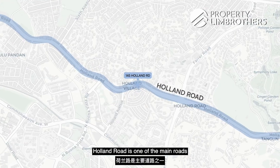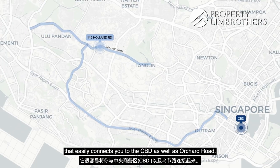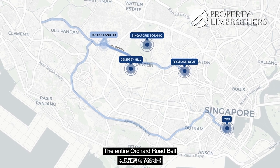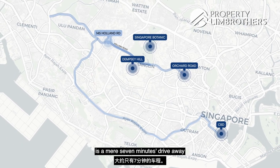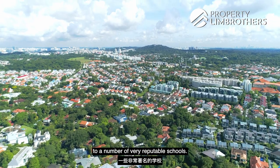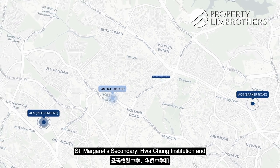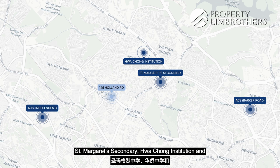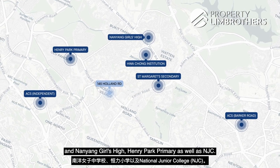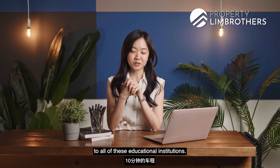Holland Road is one of the main roads that easily connects you to the city as well as Orchard Road, Botanic Gardens, and Dempsey Hill — about a five-minute drive. The entire Orchard Road belt is a mere seven minutes drive away. We are in close proximity to a number of very reputable schools. Between 1 to 2km, you have ACS Independent, Barker Road, St. Margaret's Secondary, Hwa Chong Institution, Nanyang Girls' High, Henry Park Primary, and NJC — all less than a ten-minute drive.